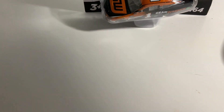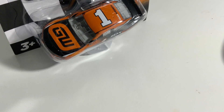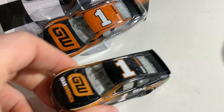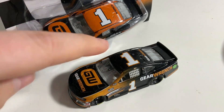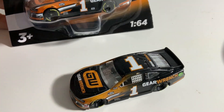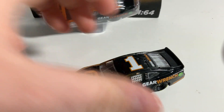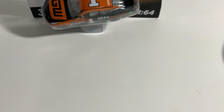Next, I got Kurt Busch's Wave 6 GearWrench car. This is pretty similar to the car he had from last year. Let me do a quick comparison — the only difference is the top is orange on the new one and the orange is a little bit darker, but it's the same basic design.